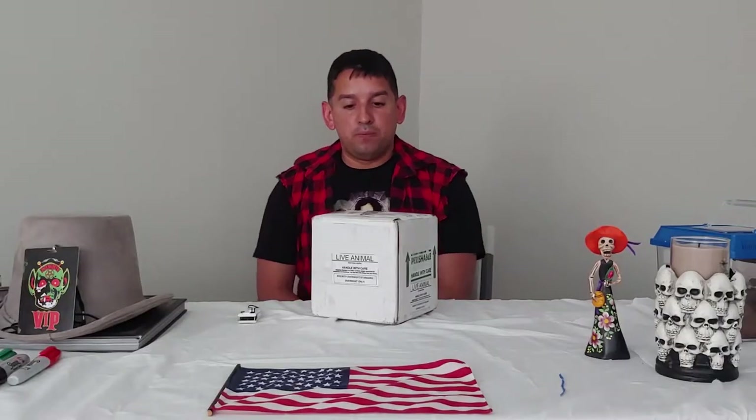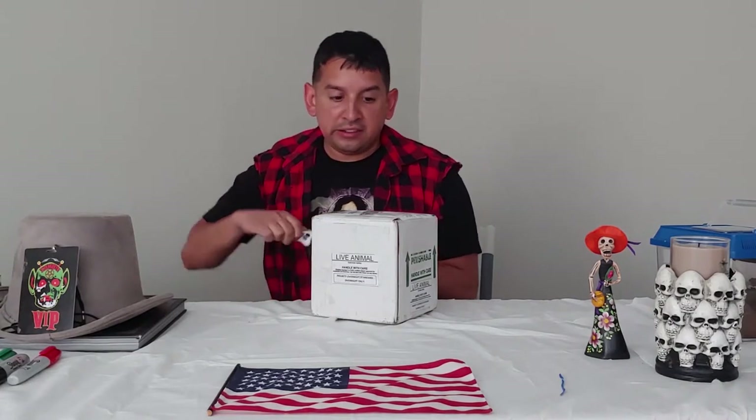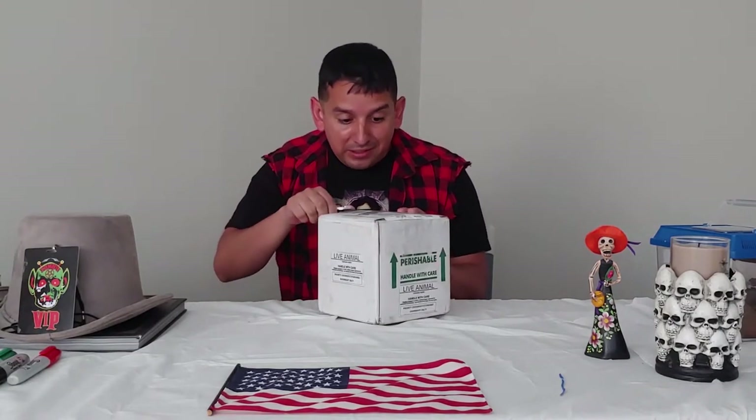I'm here at FedEx to pick up a package, hopefully no troubles. Here's the box — it's a live animal, which is gonna be awesome.